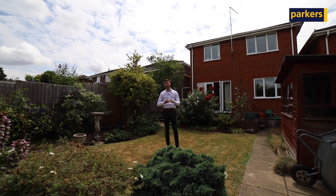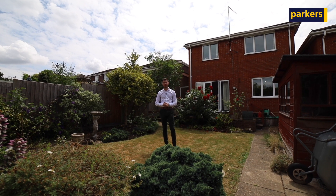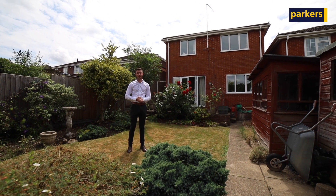Overall, with the property it's a great size inside, it's got great potential, and a great location as well. If you're interested and would like some more details or to arrange a viewing, please give us a call on 0118 942 2112. Thank you for watching.